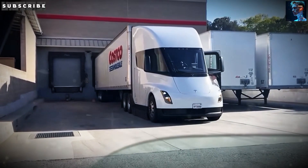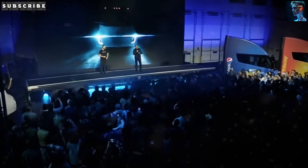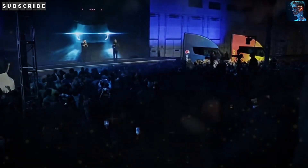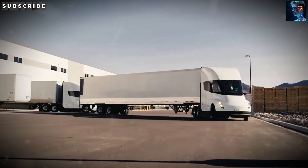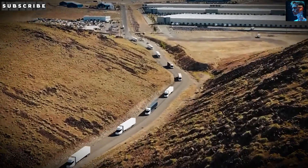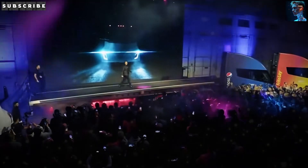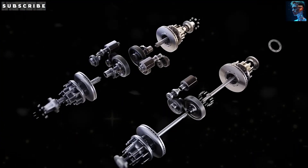If you're as pumped about this as we are, smash that like button and share this video with anyone who loves tech or trucking. Please hit that subscribe button — we're on a mission to hit 1,000 subscribers and we need your help. Make sure to turn on notifications so you never miss a video from Daninova. Got thoughts on the Tesla Semi's range or its $250,000 price tag? Drop them in the comments below — we'd love to hear what you think. Thanks for watching, and we'll catch you in the next one.